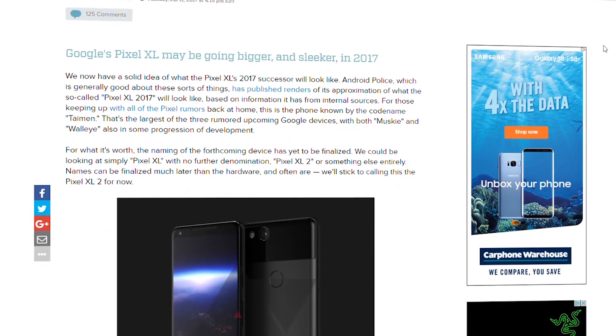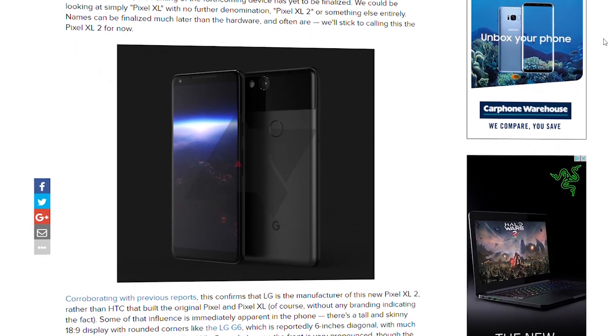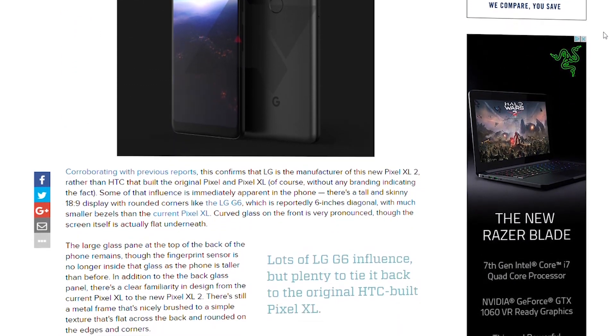We're a few months out from the launch of Google's next generation Pixel phones, but already some of the first details are starting to leak, painting a very interesting picture of at least two new Pixel handsets for 2017. I'm Alex with Android Central and it's time for a roundup of what we know so far about the next Google Pixel phones.